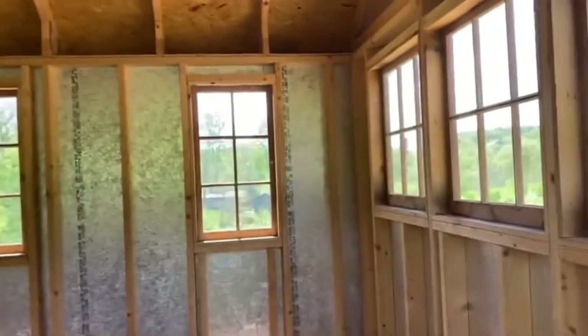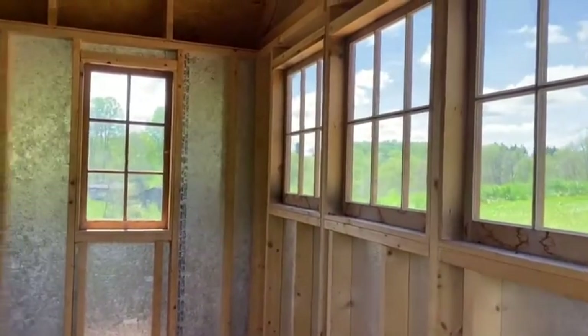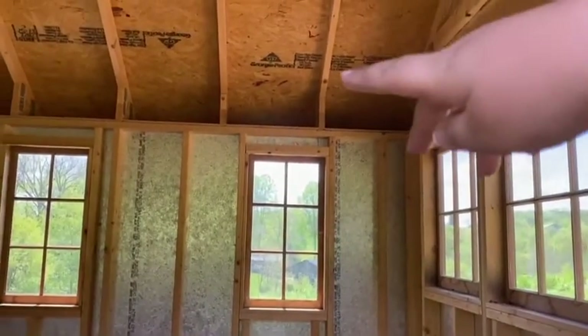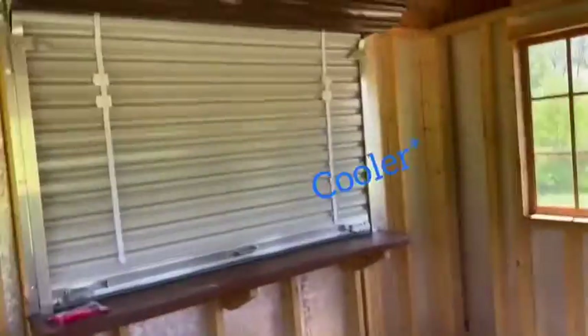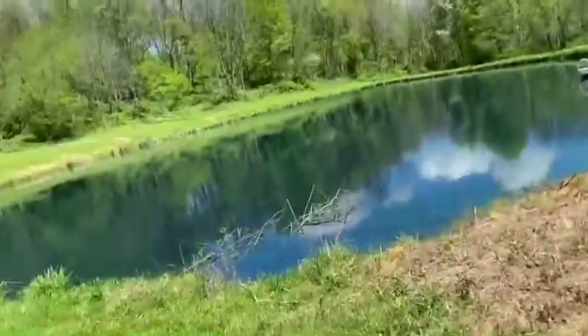Yeah, just finish the walls, make it nice. I think we're gonna put shiplap, finish out everything, put a fan in so it stays a little warmer. We've got this that opens up and you can go fishing — I've got a fishing pole and some worms in here.